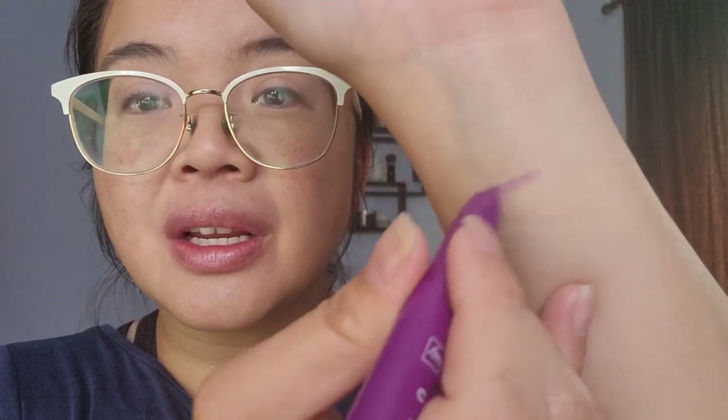Let's do a quick swatch. Make sure you stay to the end because I'm going to be showing you in natural light what everything looks like as well, but I'm going to do my makeup application here in this spot.